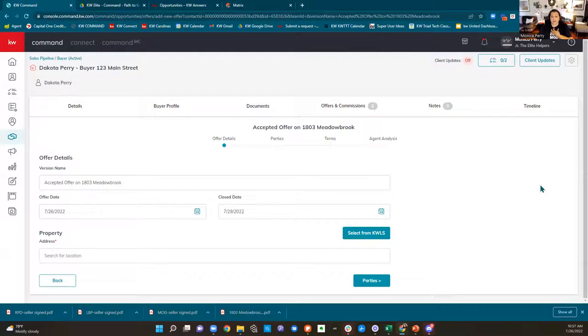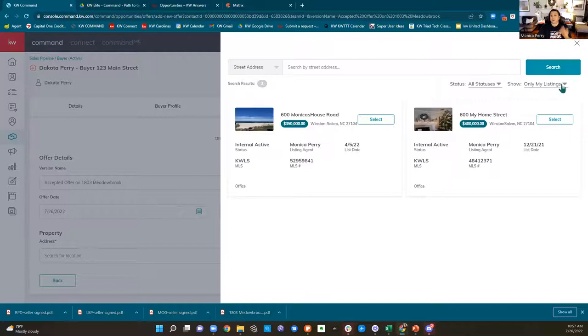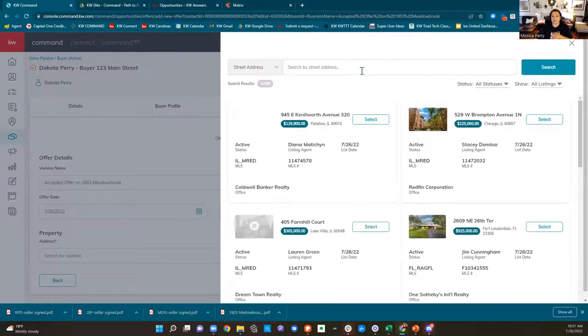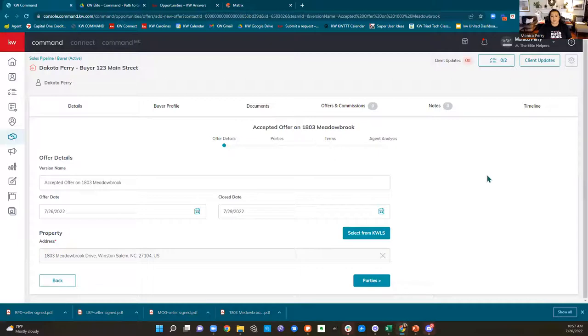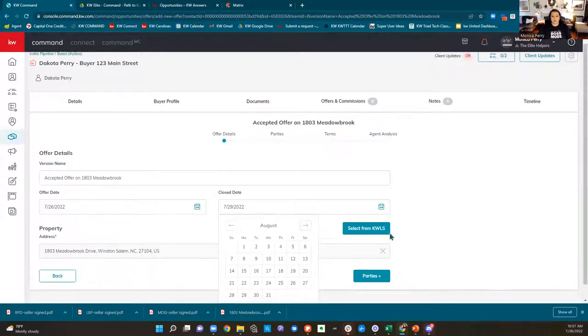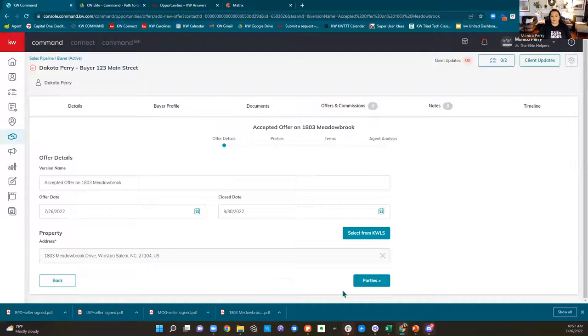We're going to add a new offer. How much is this house? $825,000. I'll name this the accepted offer on 1803 Meadowbrook Drive. Since this is my buyer, I can select the listing from the Keller Williams listing system so I don't have to enter all that data manually. Right now it's showing only my listings, so I need to switch it — I can search for the property, there it is, Abby is the listing agent. I'll click 'select.' My closing date was September 30th, address is in there, offer details are complete.